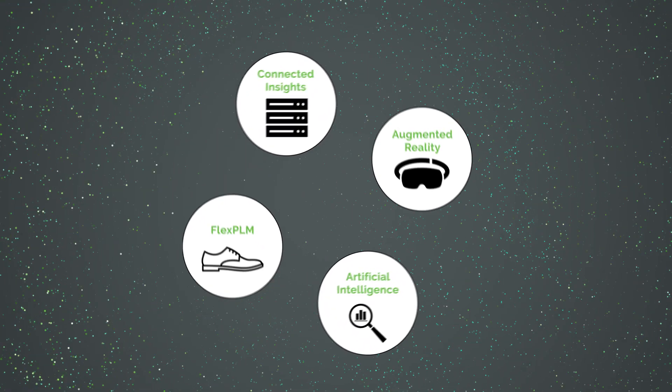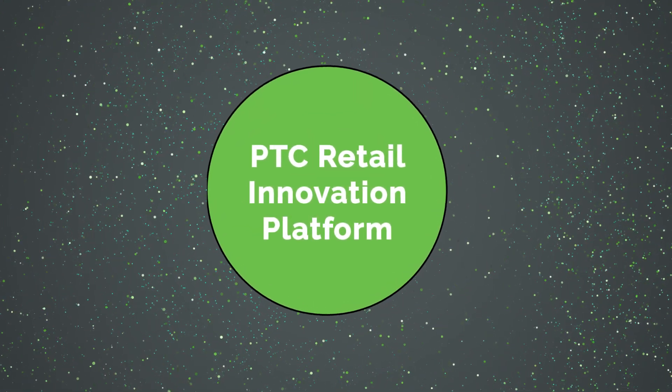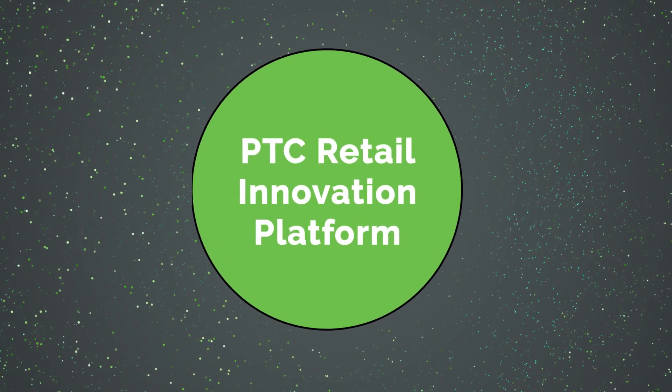PTC's retail innovation platform: one powerful and game-changing platform to drive innovation across every facet of your business.